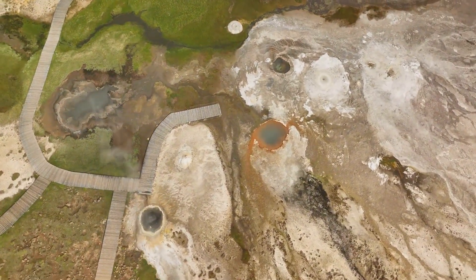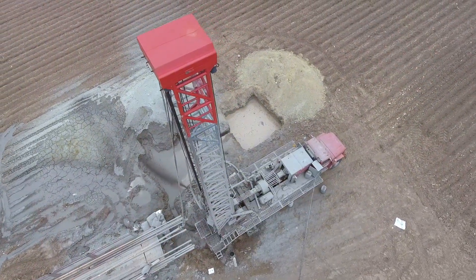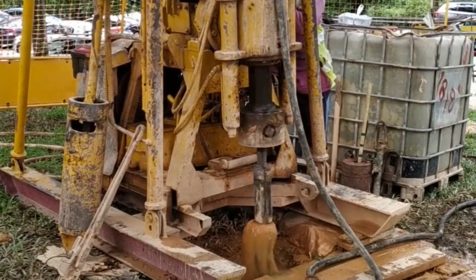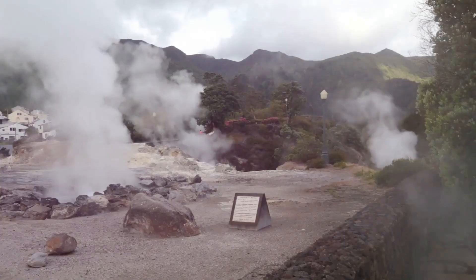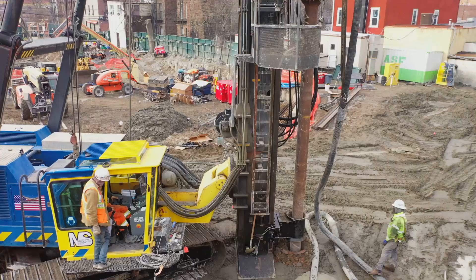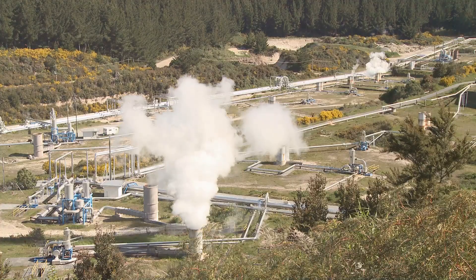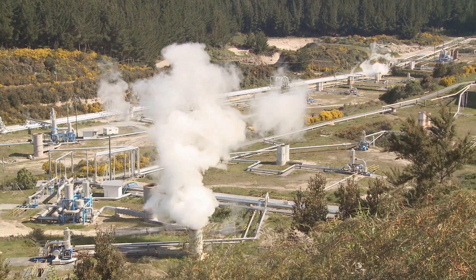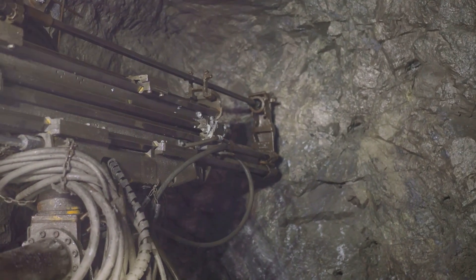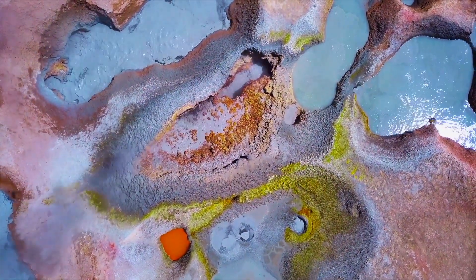Once a promising geothermal reservoir is identified, the real work begins: drilling. Powerful drilling rigs, similar to those used in the oil and gas industry, bore deep into the Earth's crust. These wells can reach depths of several kilometres, tapping into superheated water and steam trapped within permeable rock formations. Engineers must navigate high temperatures, corrosive fluids, and the risk of unexpected geological formations. However, advancements in drilling technology have made geothermal energy extraction safer and more efficient.